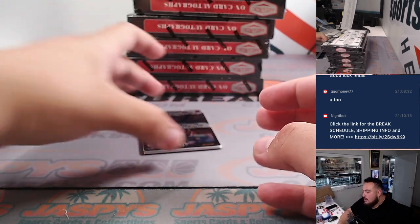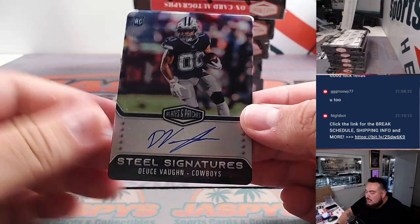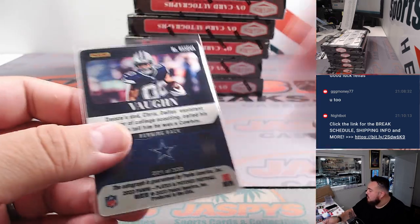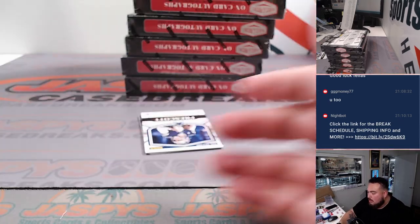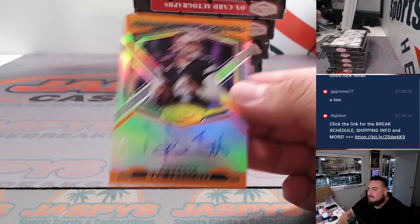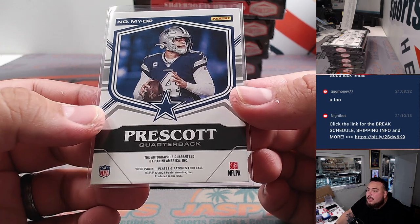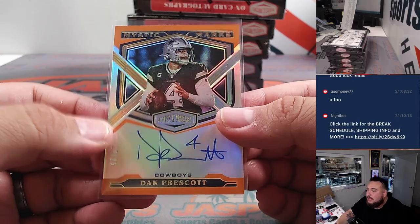And that is for the Panthers, going to Brian. Then we have a Deuce Vaughn steel signatures for the Cowboys — that is number 221 out of 300. And how about more Cowboys — Dak Prescott out of 25. That is Mystic Marks, and this is actually an update — 2020 Plates and Patches Football. I remember that design.